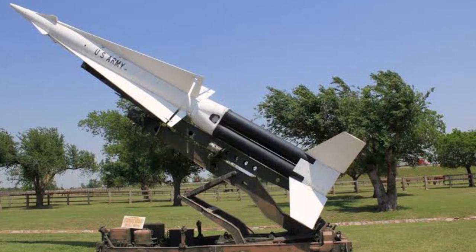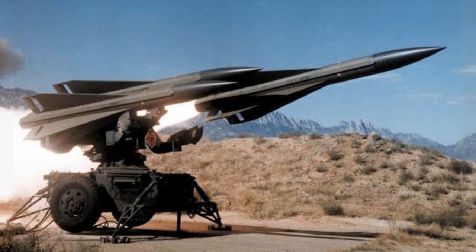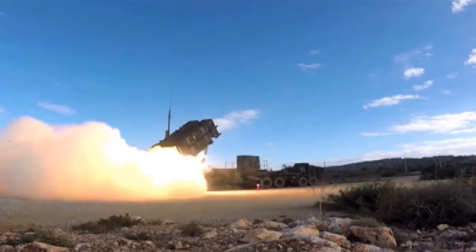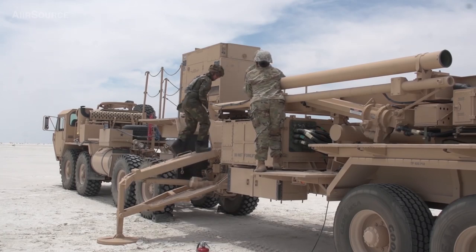The Patriot system replaced the Nike Hercules system as the Army's primary high-to-medium air defense, HIMAD, system, and replaced the MIM-23 Hawk system as the Army's medium tactical air defense system. In addition to these roles, Patriot has been given the function of the U.S. Army's anti-ballistic missile, or ABM, system, which is now the Patriot's primary function. The system is expected to stay fielded until at least 2040.